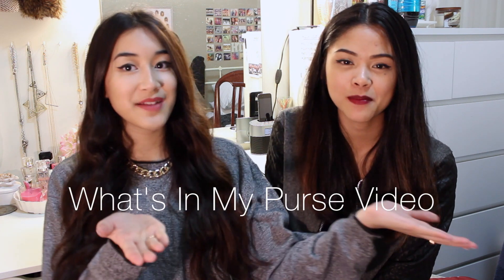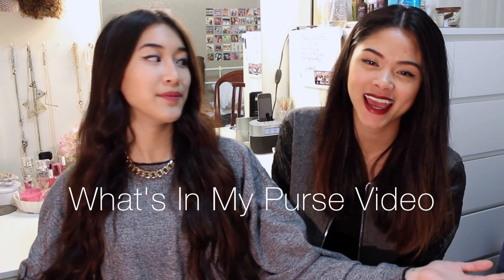Hey guys, it's Cassie. It's Richie. So today we thought we'd do a what's in my purse video. Or a WIMP — W-I-M-P, what's in my purse?